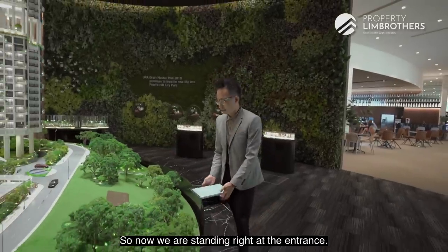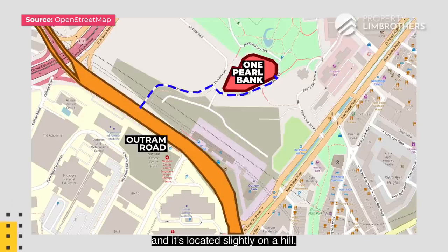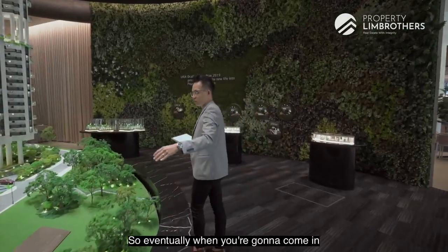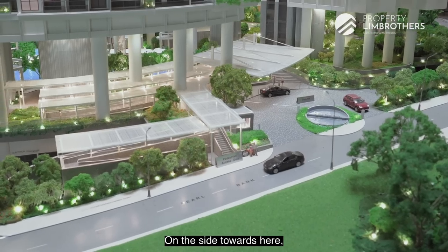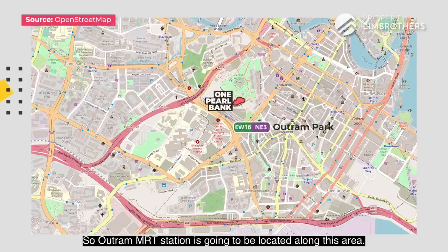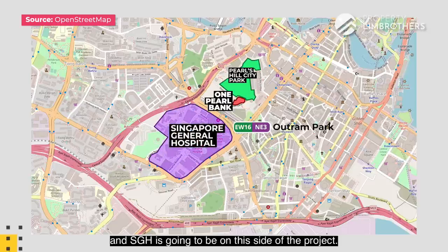We are standing right at the entrance. The main road is going to be right in front, so there's going to be a short drive coming into Pearl Bank, which is located slightly on a hill — the project is elevated about 21 meters above ground level. There's going to be a roundabout and a drop-off area. On the side towards here, this is where the pedestrian access gate is, and there's going to be a sheltered walkway all the way to Outram MRT station. One Pearl Bank is backed by Pearl Hill City Park, and SGH is on this side of the project.